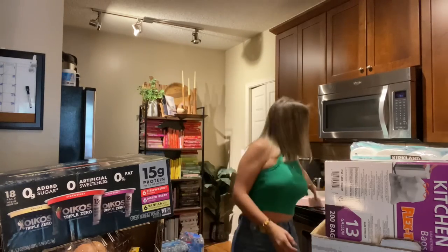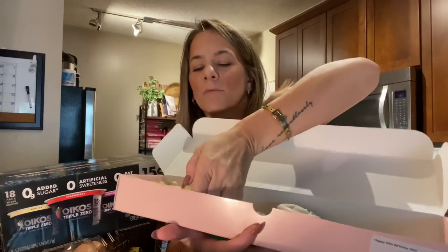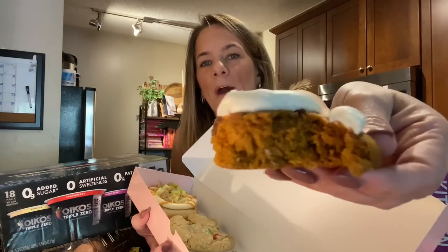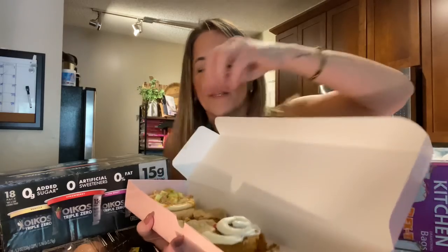I grabbed crumble cookies for Kaya because she turns 16 next Monday. Every day this week for seven days I'm going to get her one little gift each day leading up to her 16th birthday. I put 'Happy Birthday Kaya' on the box. She already ate some when I picked her up from school. Look at this crumble cookie — it's apple caramel. She ate the pumpkin chocolate chip with cream cheese and this is a peanut butter M&M one. I got that for little Kaya.